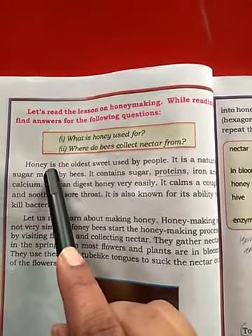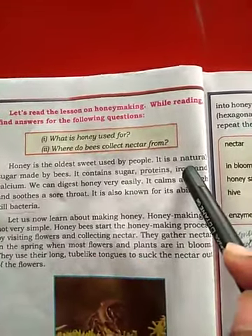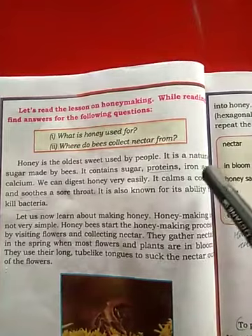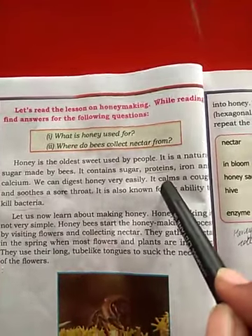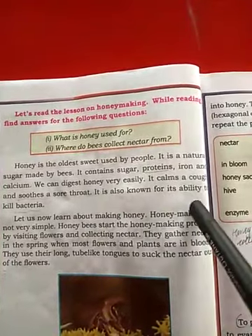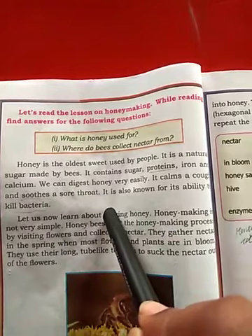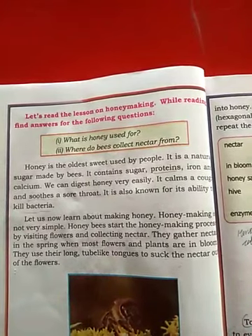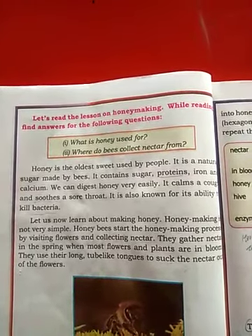Honey is the oldest sweetener used by people. It is a natural sugar made by bees. It contains sugar, proteins, iron, and calcium. We can digest honey very easily. It calms cough and soothes a sore throat. It is also known for its ability to kill bacteria. So honey is useful for cold, cough, and throat infections.